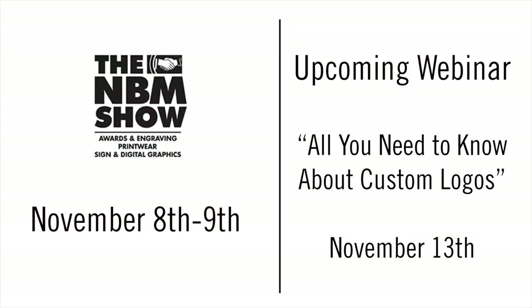We have some upcoming shows for you to attend. This coming weekend in Charlotte, North Carolina is the MBM Show, where we'll have a booth showing heat printing and new items — everything from car wraps and large format printing down to heat printing and screen printing. We also have a webinar on November 13th covering all you need to know about custom logos. Josh Ellsworth will be hosting, discussing how you can profit with custom logos.